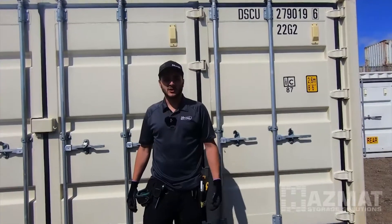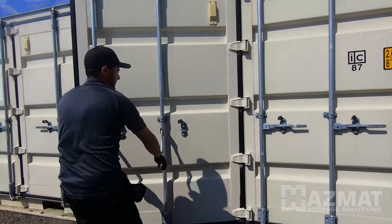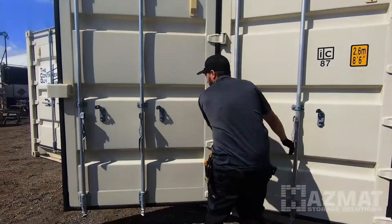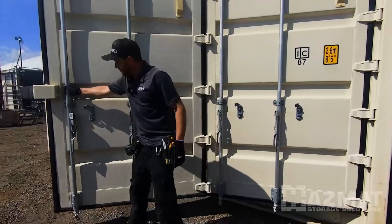This here is the full open-side 20-foot container. It's four doors. The two center doors are hinged to the outside door, which allows the doors to accordion outwards.